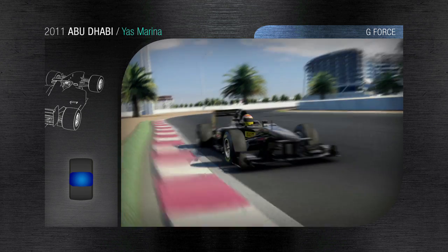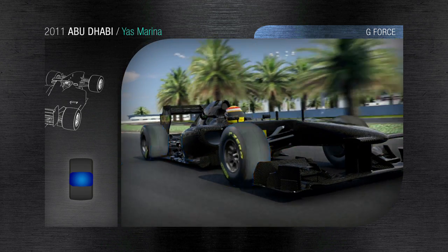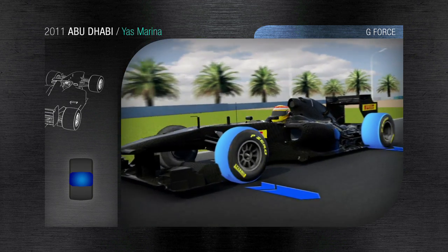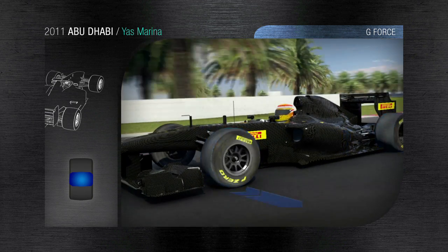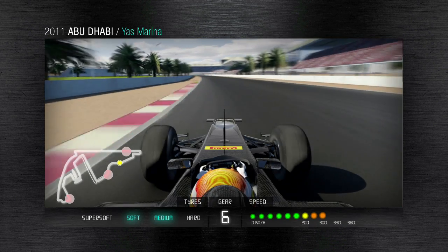The first corner is the start of a flowing sequence of bends. There is a fast left-hand kink where the car is subjected to a sideways acceleration of 4G, absorbed by the loaded tyres that guarantee grip and the best possible road holding — also throughout the next right-hand corner, taken flat at 250 kph.